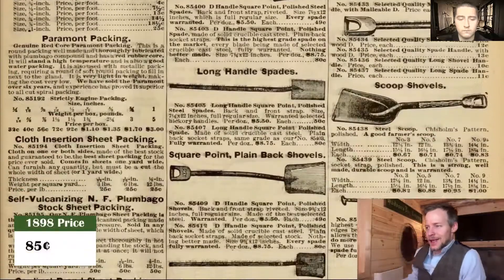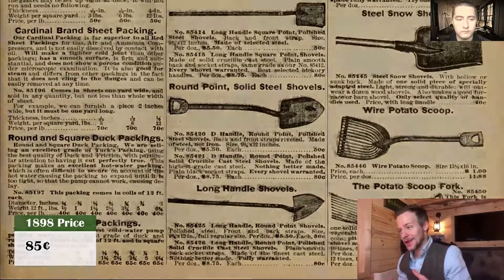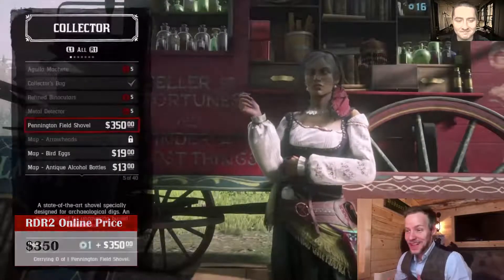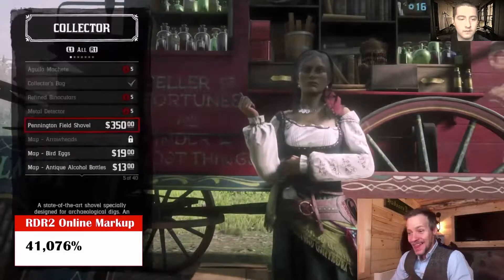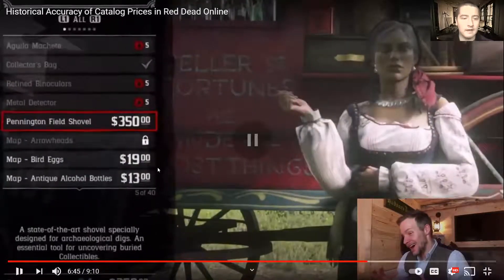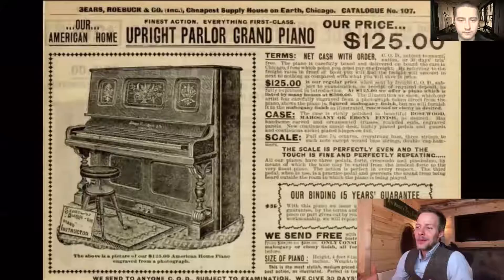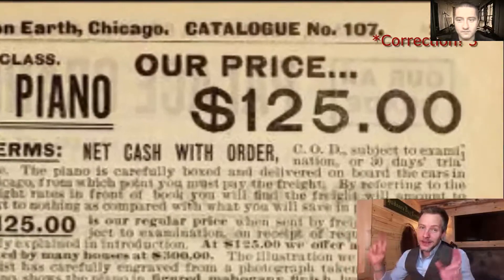On to shovels. In 1898, the most expensive, fanciest spade steel shovel I could find was $0.85. Rockstar is going to charge you $350 for that shovel — that's a 41,076% markup. That is absolutely outrageous. And I know that's expensive because I bought one — don't remember when, but I know I bought it. For that price, you could purchase about four grand pianos in 1898. I know it's a state-of-the-art shovel and all, but still.